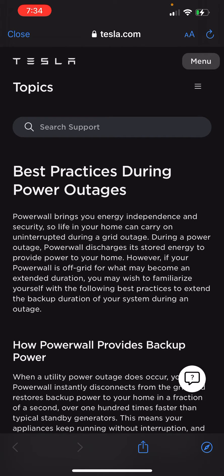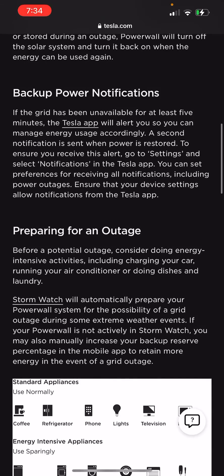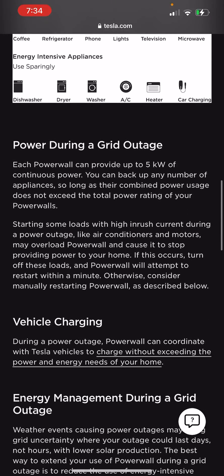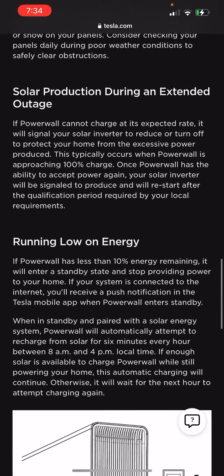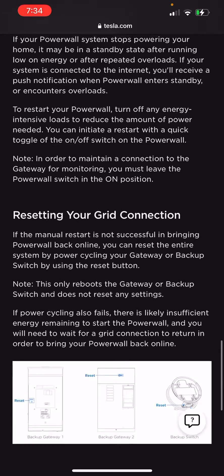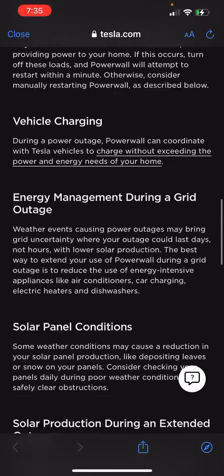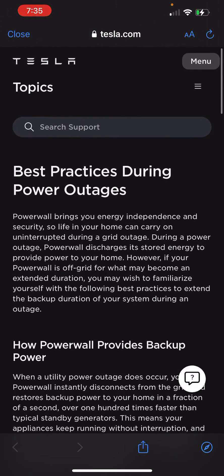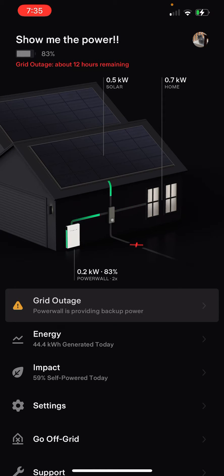There's a best practices link that takes you out to the Tesla website. I'll slowly scroll through this. Overall the best thing to do is just don't charge your car — let your house run on whatever power you have and reduce the amount of power you're consuming. Turn off computers and anything else that's non-essential. If you don't have any idea when the power is coming back, or if it's coming back in an hour, it's probably not that big of a deal.